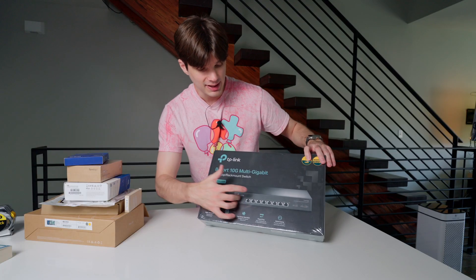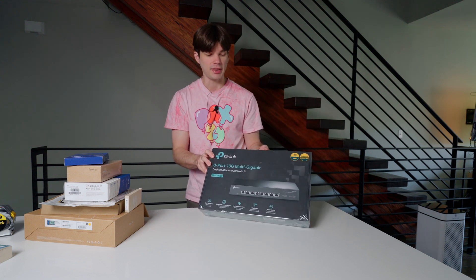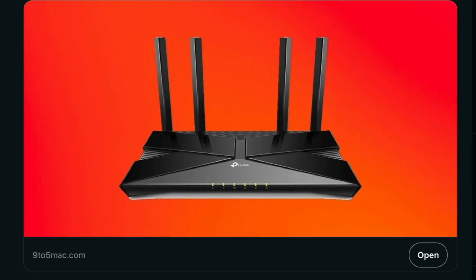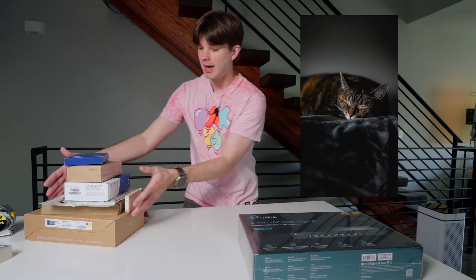This is a TP-Link 8-port 10 gig switch. It does have a fan which I've heard can be quite loud, so we'll see how that works out. I do realize that TP-Link is in hot water with the U.S. government right now, but I am not storing national secrets at my residence — unlike some people — so if someone wants to break in, they're going to see a bunch of YouTube videos and a lot of photos of my cats.